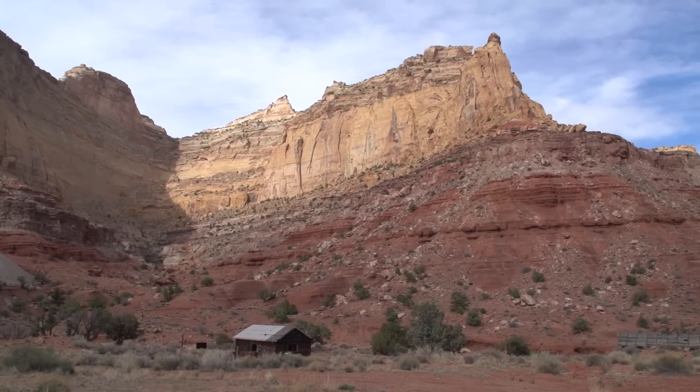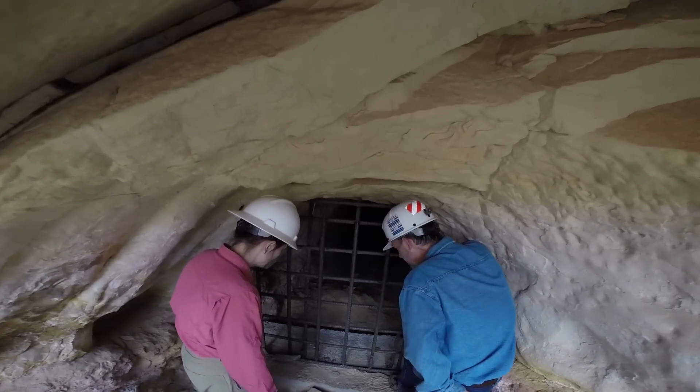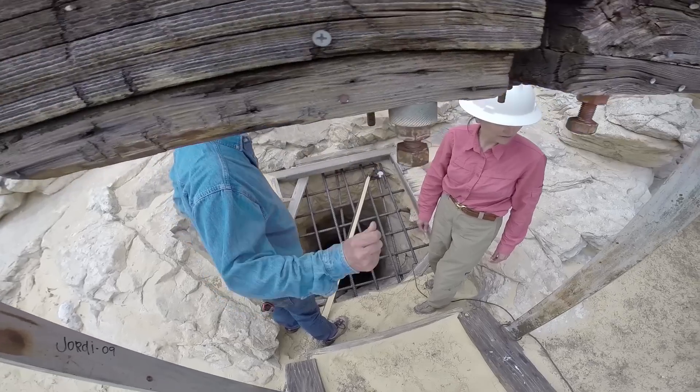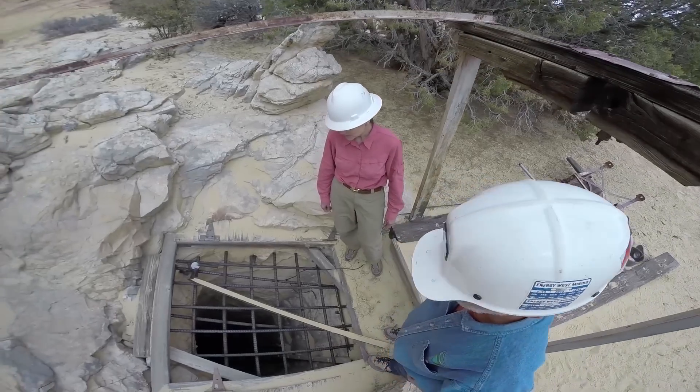One of the most important things to the BLM is making sure that it's reclaimed and reclaimed right. We want it to look good when we're done. Every one of the adits and shafts that I've had to inspect, the state and the abandoned mines program has done a superior job. You can't hardly even tell that they've been there. The closures look good, they're professional, and I think they're everything we've wanted them to be.